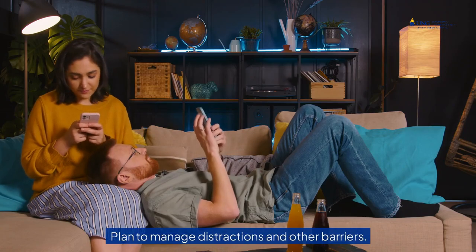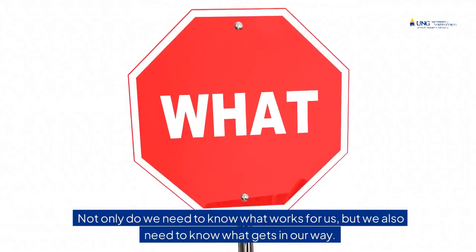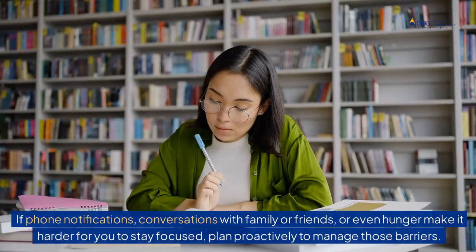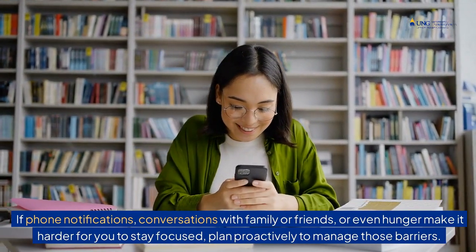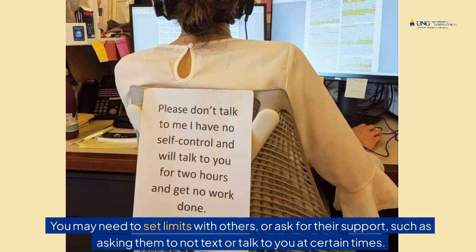Tip 8: Plan to manage distractions and other barriers. Not only do we need to know what works for us, but we also need to know what gets in our way. If phone notifications, conversations with family or friends, or even hunger make it harder for you to stay focused, plan proactively to manage those barriers. You may need to set limits with others or ask for their support, such as asking them to not text or talk to you at certain times.